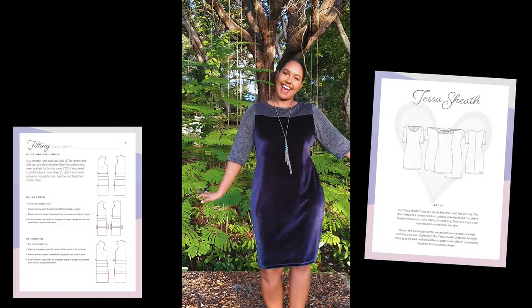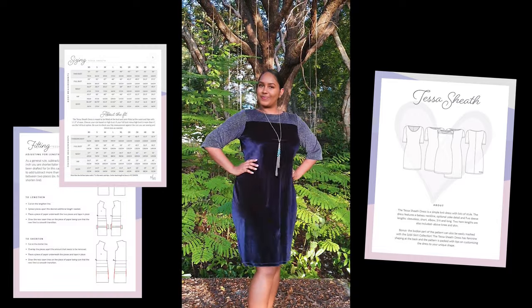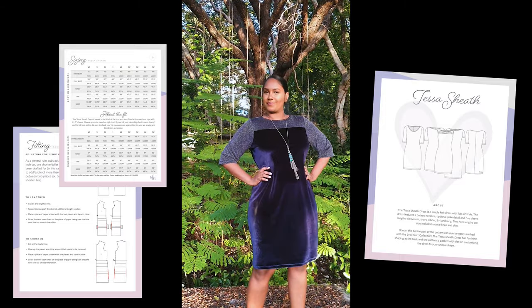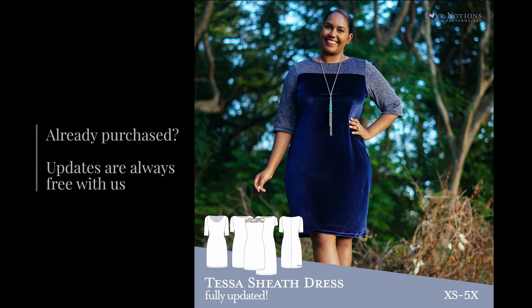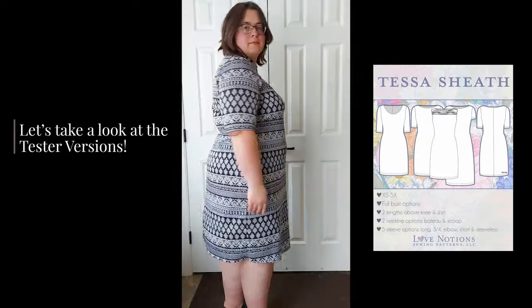So what's new with this update? First of all, the pattern is now in our new tutorial layout. We have sizing extra small to 5X, there is an included full bust adjustment, a facing option for the neckline, and the pattern is now on our updated Love Notions pattern block. As with all pattern updates from Love Notions, if you have previously purchased the pattern, you can access it for free by just going to your account and re-downloading.